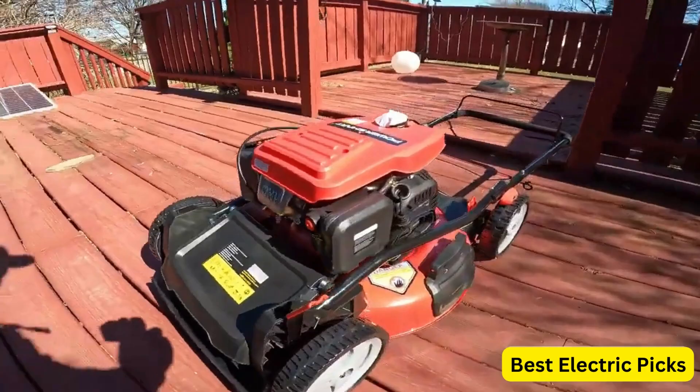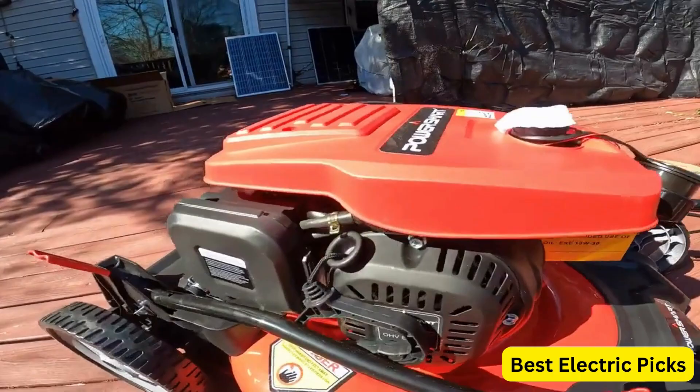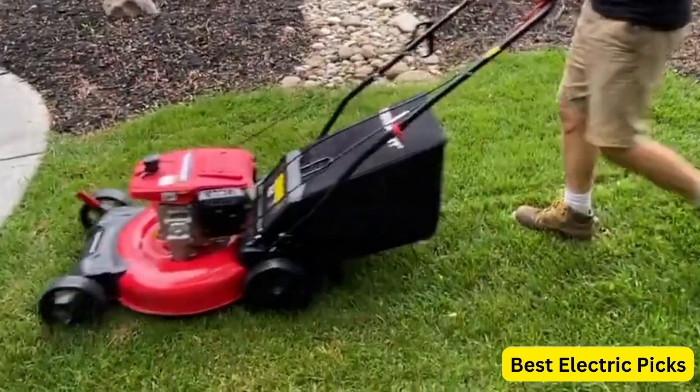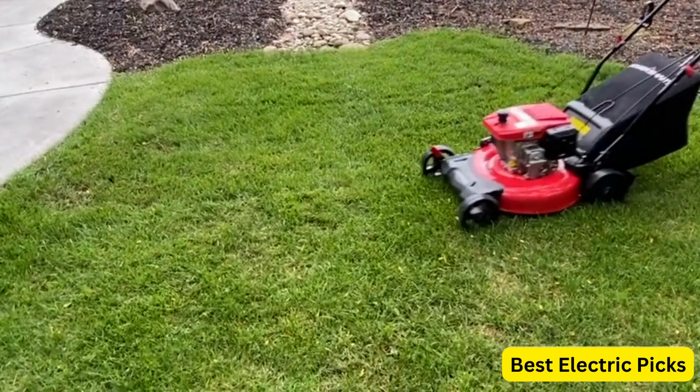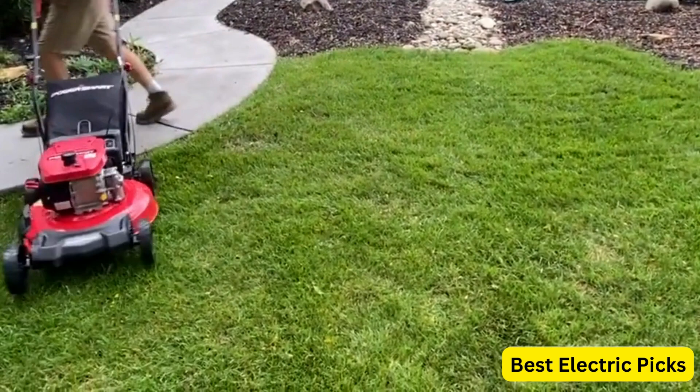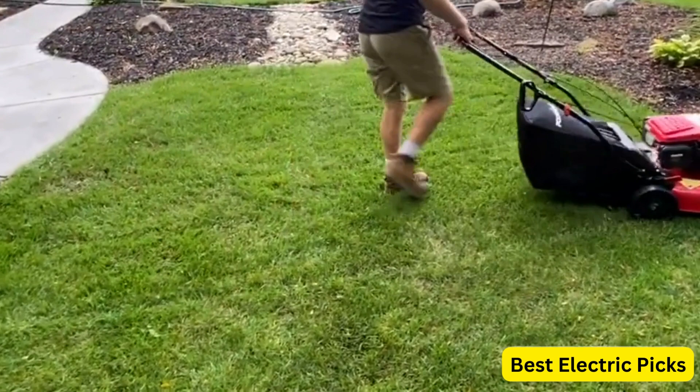It also features a 3-in-1 functionality, allowing you to choose between side discharge, mulching, or rear bagging depending on your preference. The self-propelled feature makes it easy to maneuver, especially on uneven terrain or hilly areas. The variable speed control allows you to adjust the mowing speed according to your needs. This gas-powered mower also offers a single lever height adjustment, allowing you to choose between 6 cutting heights to suit your lawn's requirements.